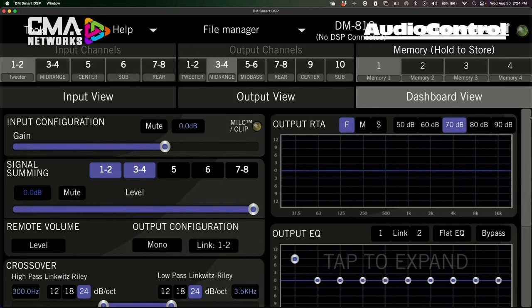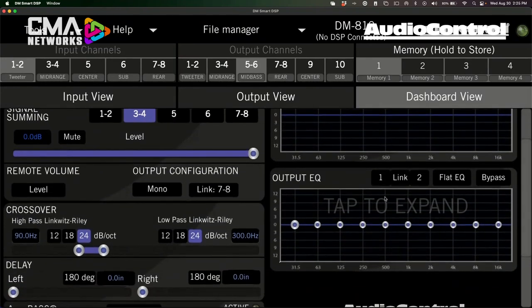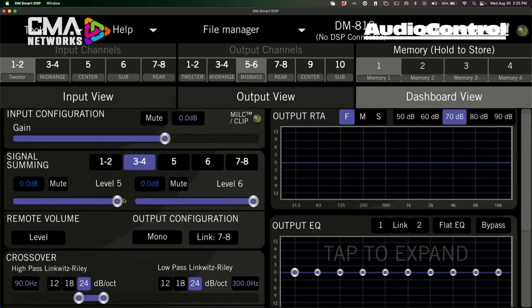In the dashboard view, you get pretty much everything on input and output sections at once. Right at the top is your output RTA where you can see exactly what that output signal looks like — clicking around in the software shows it in real time. For example, clicking on output five and six in the dashboard view shows everything happening from the output EQ and output RTA simultaneously. The EQ on these channels is grouped, so you're EQing channels five and six at the same time — but if you want to separate them, you click one or two individually to get separate EQs and independent levels.